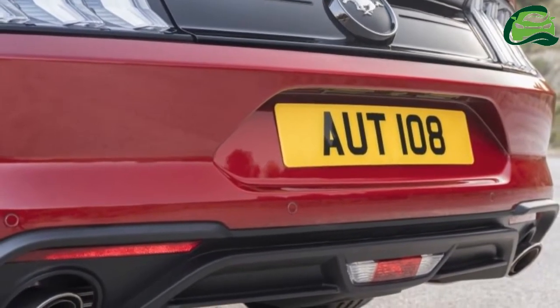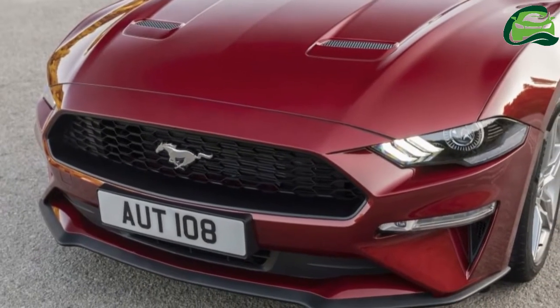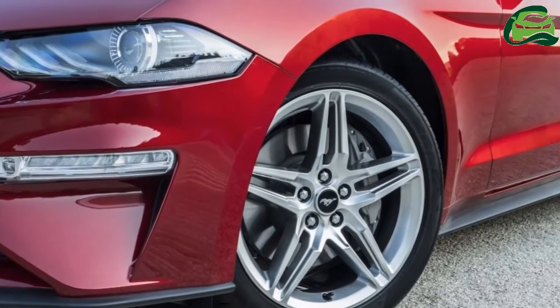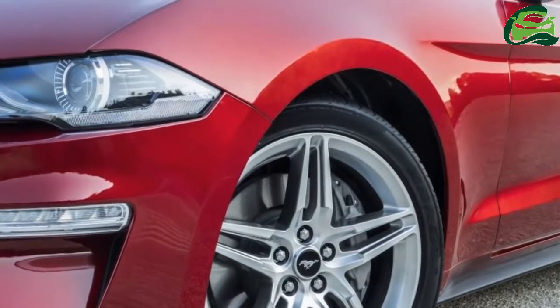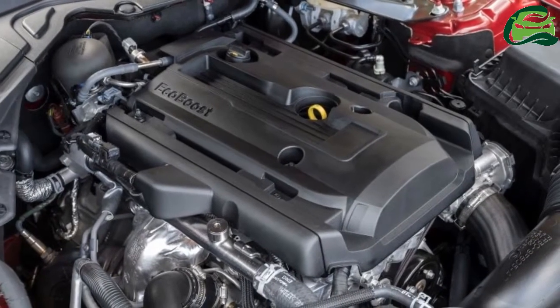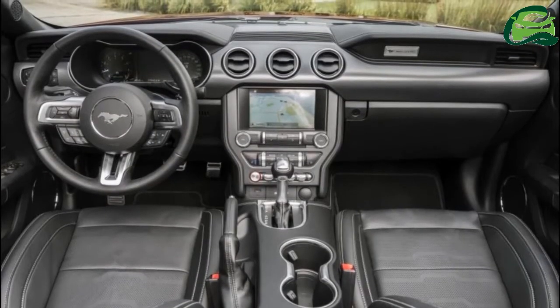The GT carries over the mesh design from the current model, while also offering an optional 5-spoke 19-inch forged alloy. The interior gets improved touch points and visual cues for a more premium look and feel. The center console adds a new hand-stitched wrap with contrast stitching and padded knee bolsters, while door handles, rings and bezels are finished in aluminium.